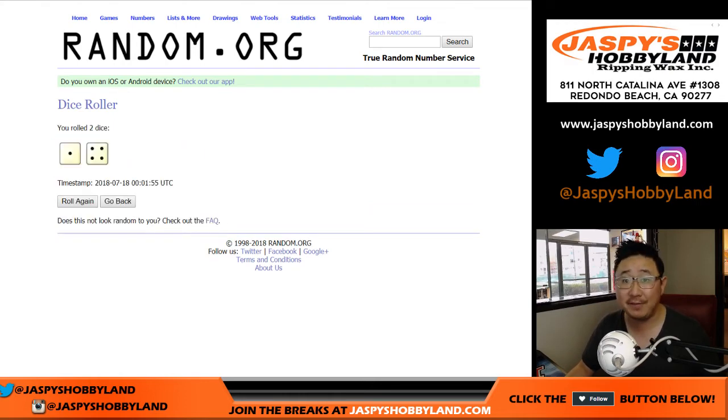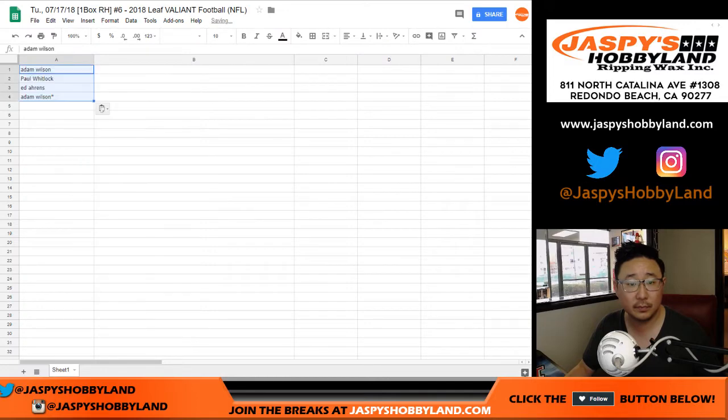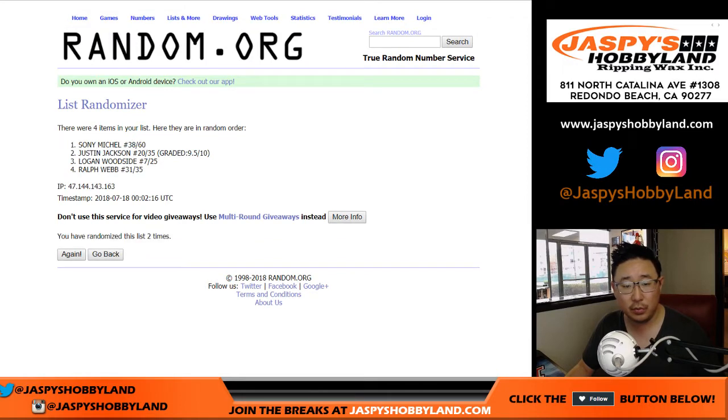All right, 1 and 4, 5 times for each list. Adam down to Adam. 1 and 4, 4 and a 1, 5 times. Ralph Webb down to Sony Michelle.